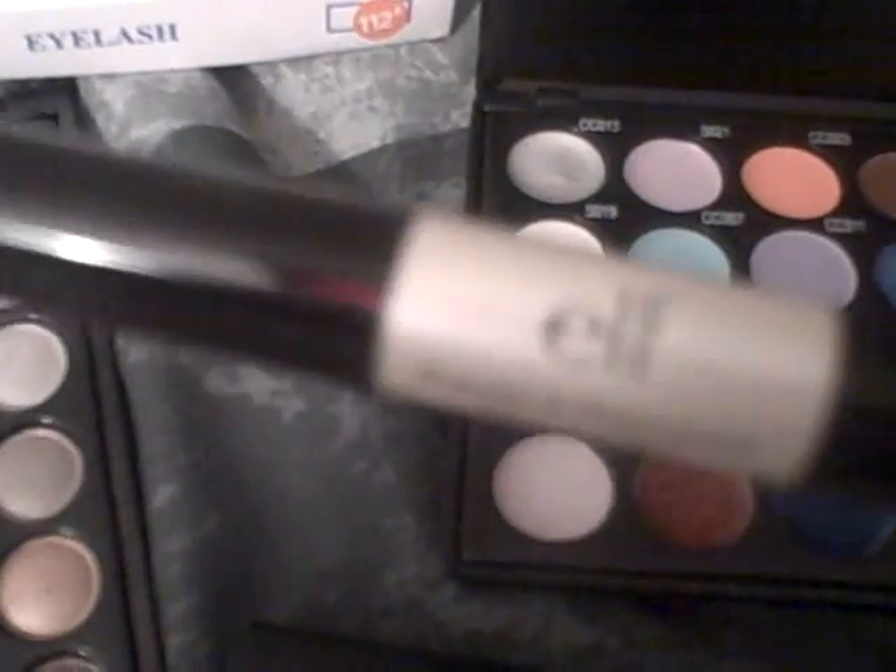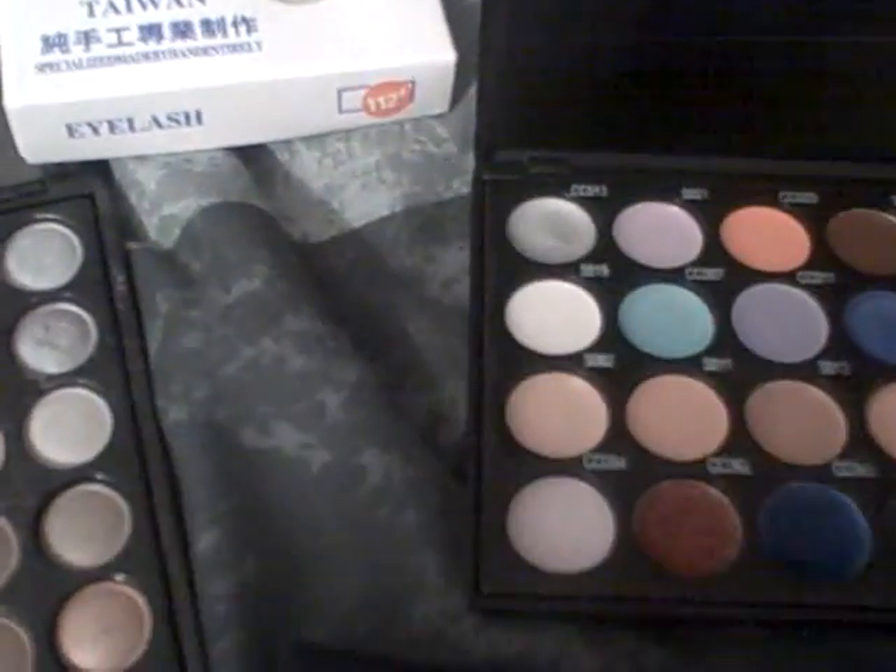My eye primer, my alpha primer, my e.l.f. mascara, my Loni on the cheeks, M. Temptation. And on the lips, I have this hot pink lip gloss from Wales. It's CCO14.